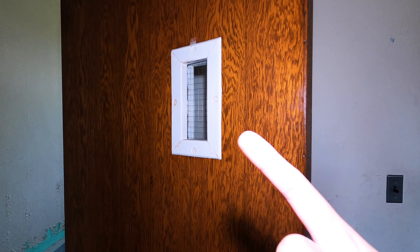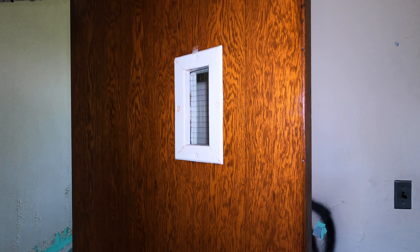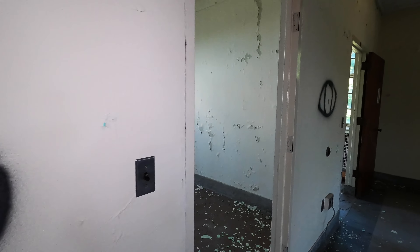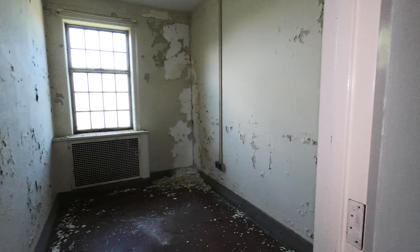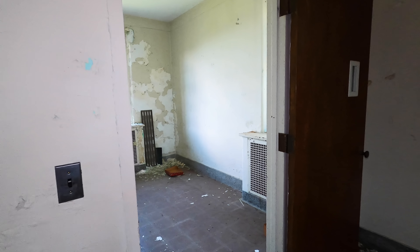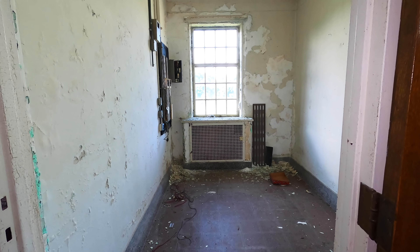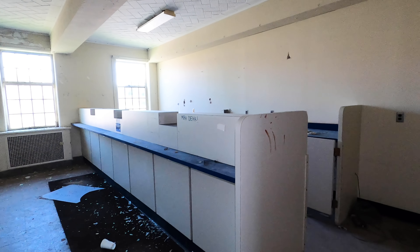Making our way through more patient wards and maximum security units — these are the kinds of doors where you get a little itty-bitty window to look out, but that's about it. A lot of these rooms are pretty empty; there's not much left, and there's a bit of vandalism which tends to come with time. But these were the kinds of rooms patients did live in — empty or not, there's a lot of sadness, isolation, and fear in these rooms.